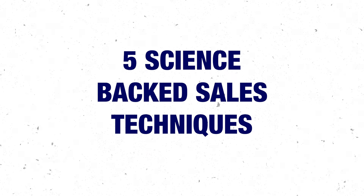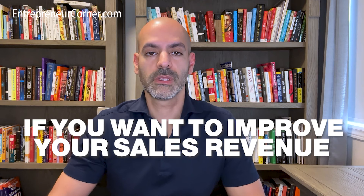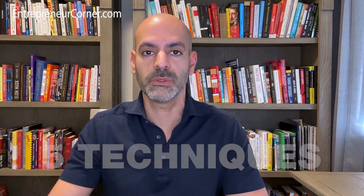Five science-backed sales techniques. If you want to improve your sales revenue, there are only five things you have to absolutely pay attention to, and the third one is really simple yet it's one of those things that nobody really talks about. I want to go over these one by one and tell you exactly what they are.